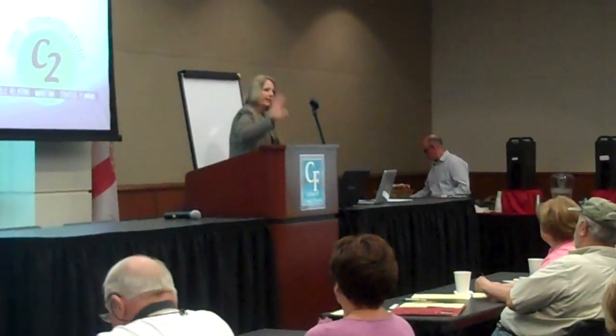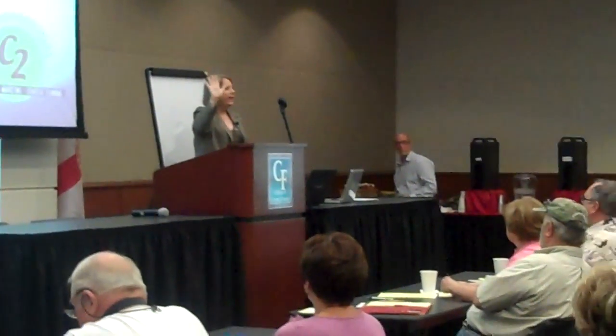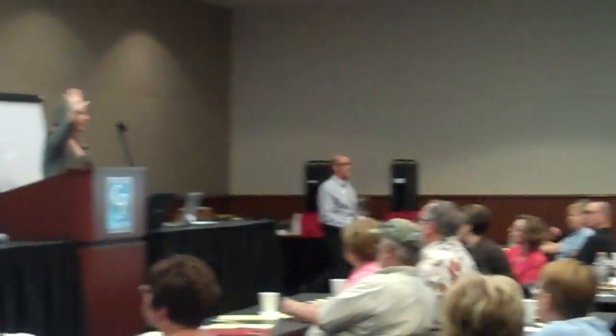Before we get started, I just want to ask: can I see a show of hands? Is there anyone out here who has a personal Facebook page already? Okay, so a lot of people already do — great.